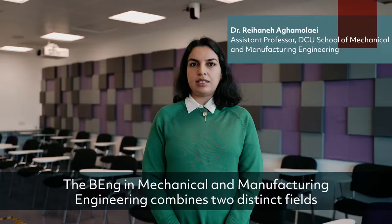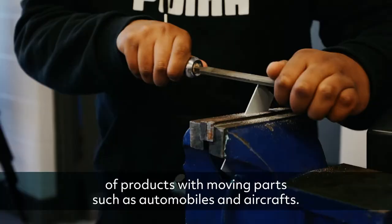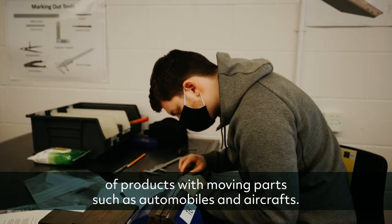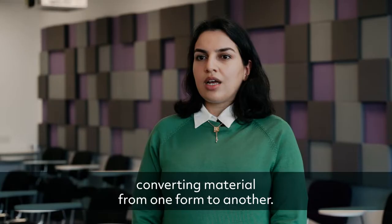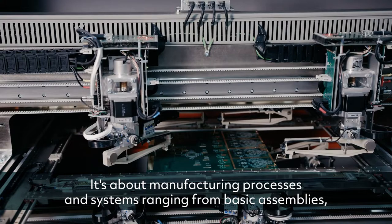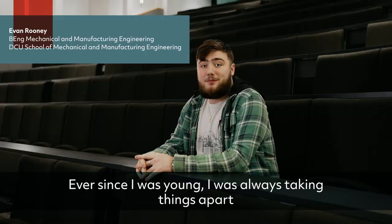The B-Engine Mechanical and Manufacturing Engineering combines two distinct fields: mechanical engineering and manufacturing engineering. Mechanical engineering focuses on design, manufacture and operation of products with moving parts, such as automobiles and aircraft. Manufacturing engineering concentrates on converting material from one form to another — manufacturing processes and systems ranging from basic assemblies such as car tyres to more high-tech and advanced manufacturers such as jumbo jets.